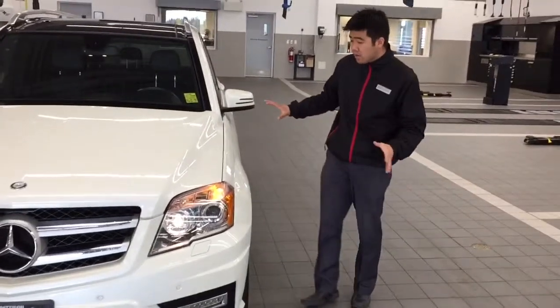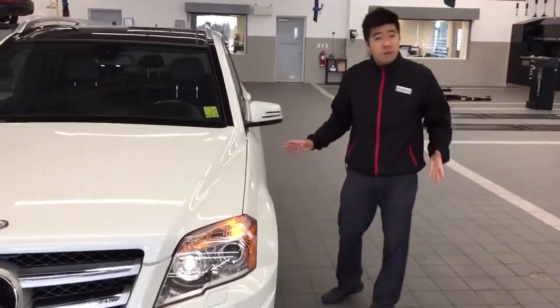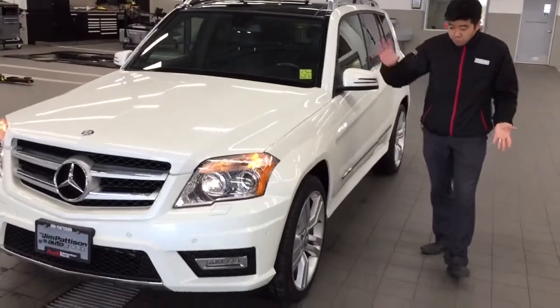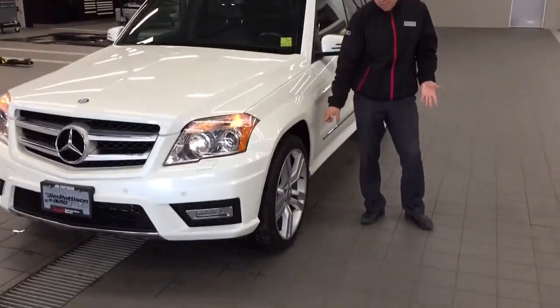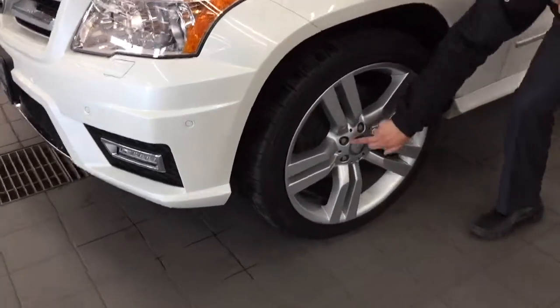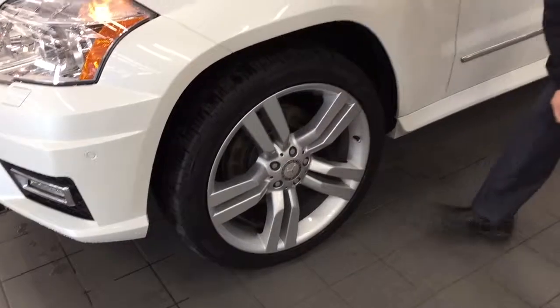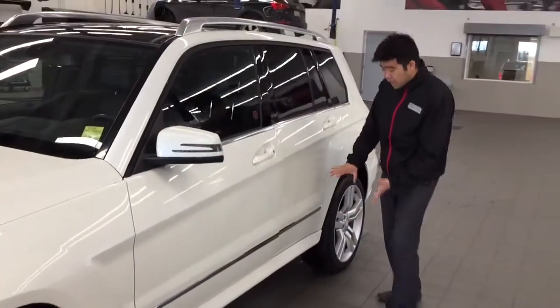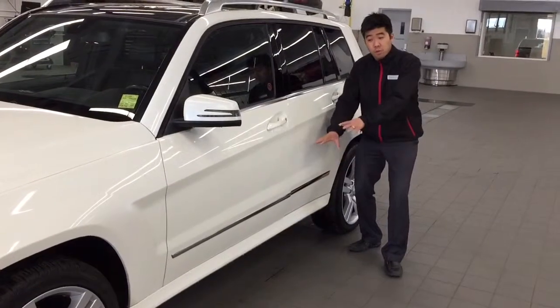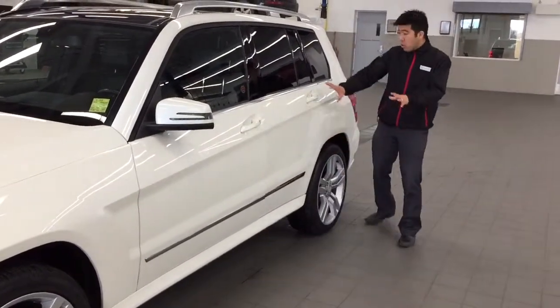When we get to the side of the vehicle, we have very nice lines. The side is absolutely beautiful, and of course it has 19-inch aluminum alloy wheels with a 5-arm design that come on the Mercedes-Benz, with the very nice logo in the center. There's also some very nice high-gloss trim that runs along the door panels.